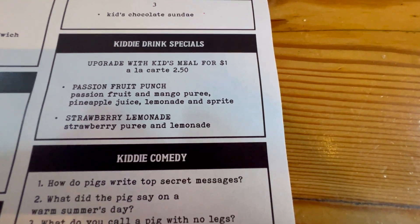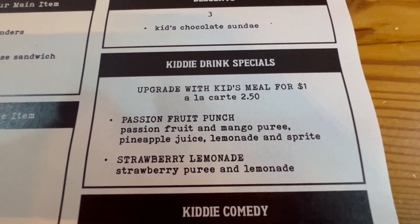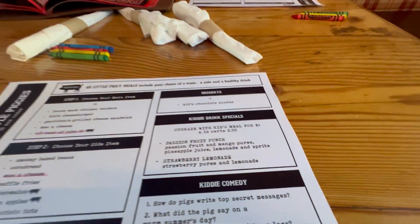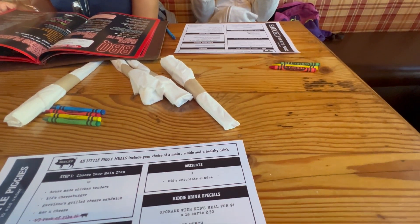Here are the drink specials. Pork belly burp — maybe not good. And ribs. And that's the whole kids menu. See you guys in a little.